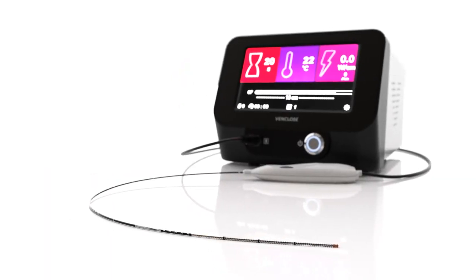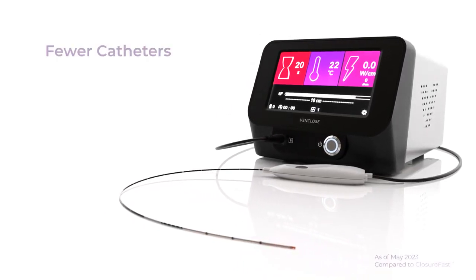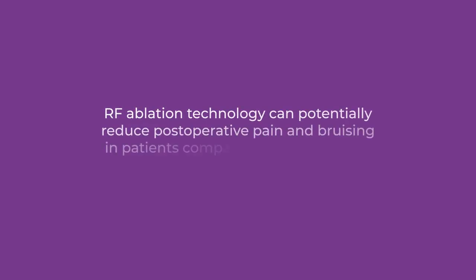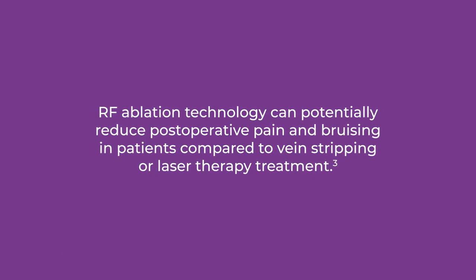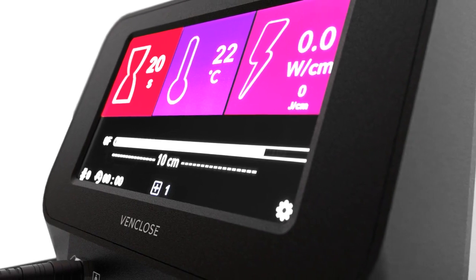Not only does the VenClose RF ablation system help in the clinical setting, but it also helps to simplify inventory management for your vein clinic by stocking fewer catheters, with smaller packaging and a more compact generator. RF ablation technology can potentially reduce post-operative pain and bruising in patients compared to vein stripping or laser therapy treatment.